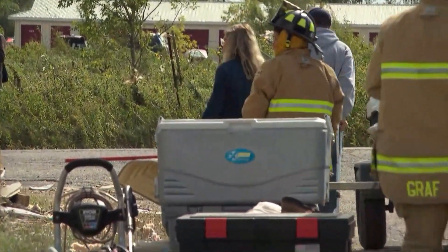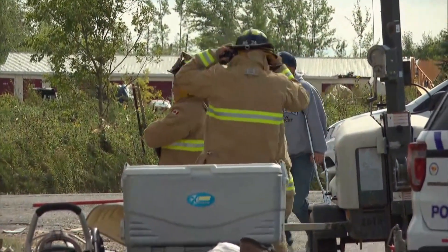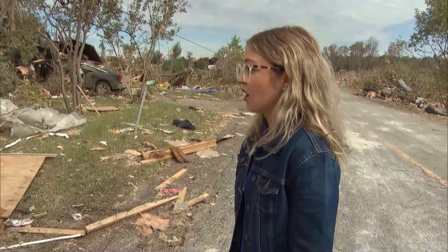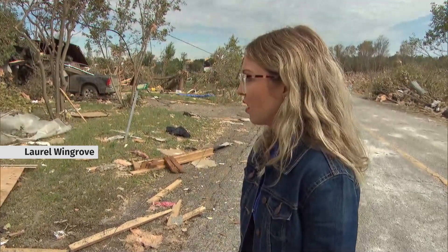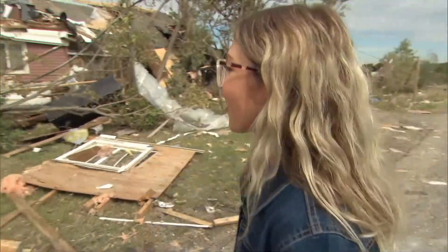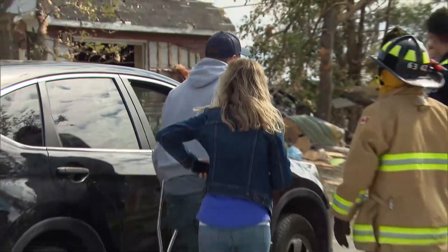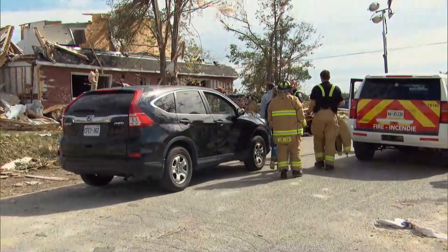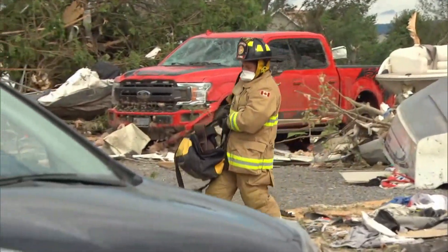Back on Loudon Street, Laurel Wingrove and her boyfriend are seeing the state of their home for the first time. "That's actually my grandmother's chair that's holding up the wall — that's an antique right there. All our stuff can be replaced, but this is unbelievable." Her boyfriend, Alex Carlson, is a volunteer firefighter who would normally be helping, but a prior injury means he can't. Instead, they're relying on his colleagues to salvage what they can.